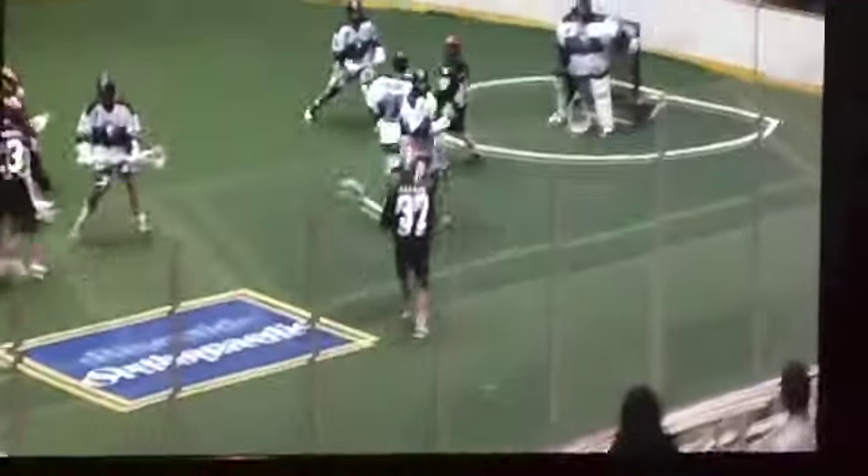Here's Sam Bradman — his first game with us. Nice athletic and exciting play there.